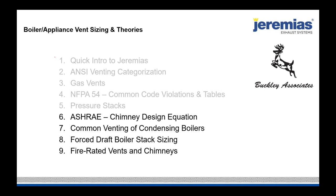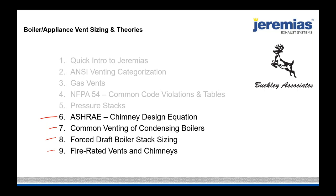Over the last couple of days we covered the first section: an intro to Jeremiah's, ANSI venting categories, gas vents for categorized appliances, NFPA 54 common code violations and tables, and non-categorized appliances — if the appliance is not category one, two, three, or four, it uses a pressure stack. Now we're going to focus on the ASHRAE chimney design equation, size some common vented condensing boilers, look at force draft boiler stack sizing, and wrap up with fire-rated vents and chimneys.